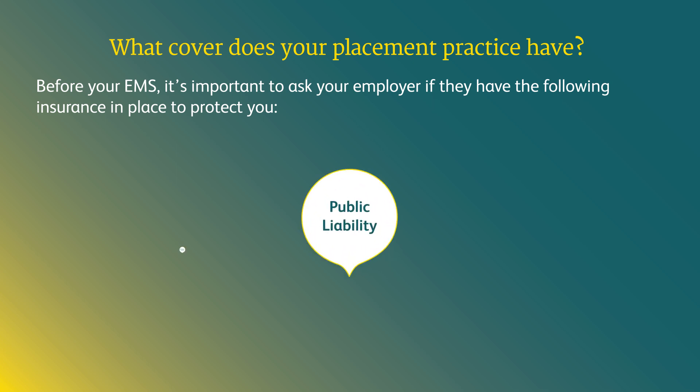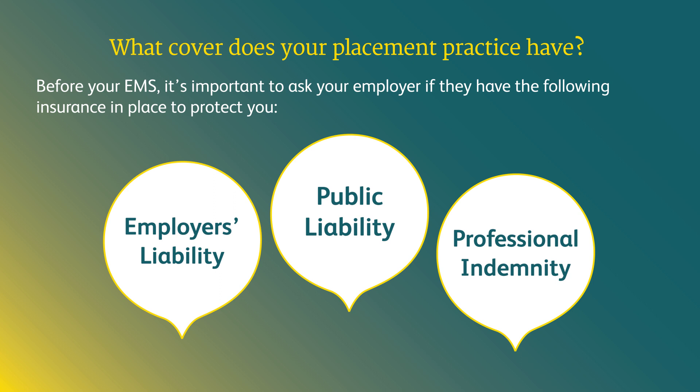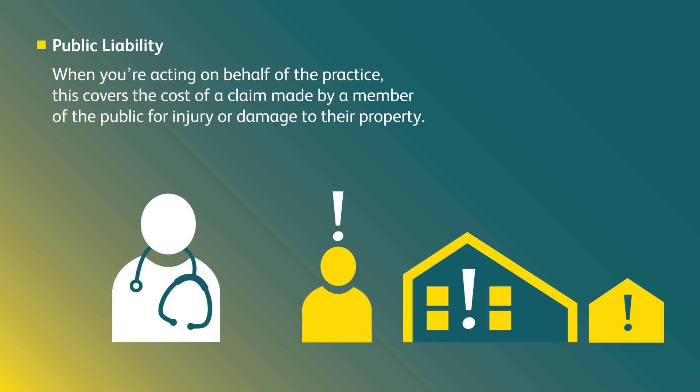These are public liability, employer's liability, and professional indemnity. What is public liability? When you're acting on behalf of the practice, this covers the cost of a claim made by a member of the public for injury or damage to their property.